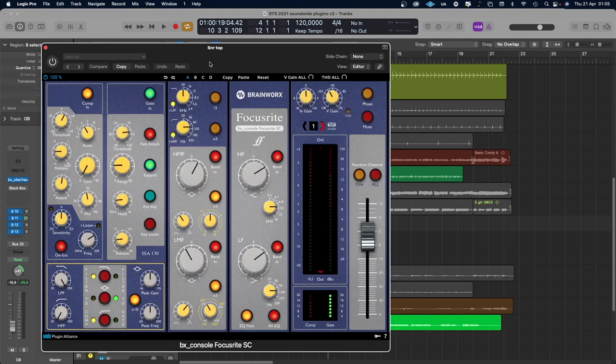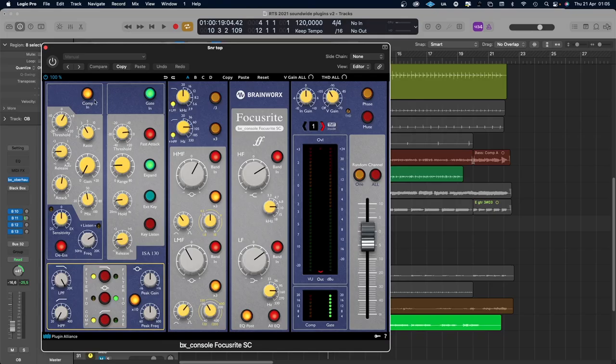The same with this — I haven't used it so much. This is the BX Console Focusrite SC. It's a channel strip from the Focusrite console with a compressor, gate, equalizer, high pass and low pass filter. You can even emulate different analog channels from the console. The little I've used it, it's a bit mid-focused, but maybe in a good way if I use it in the right places.